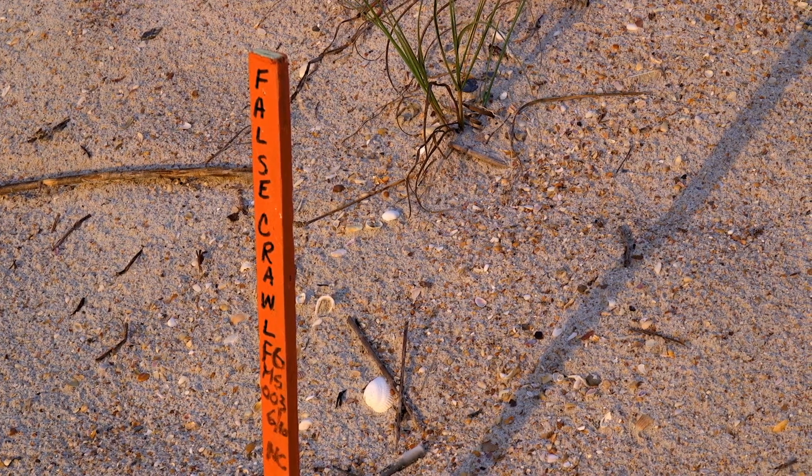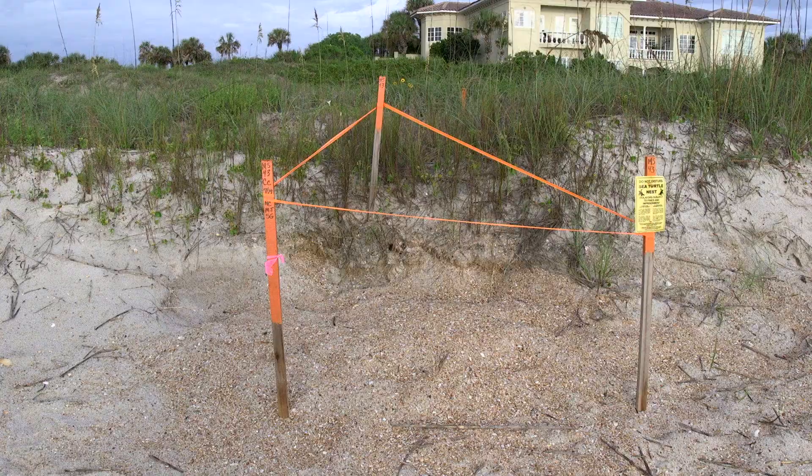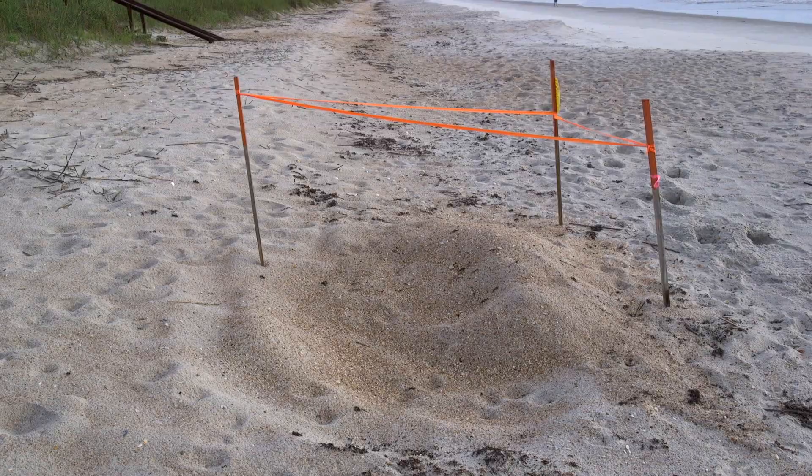If you do this on all the beaches in Florida every day during the nesting season, you can actually determine how many nests loggerheads made, how many nests green turtles made, how many nests leatherbacks made. And so each year you can see what the total number of nests are, and over the years you can see if those numbers are increasing or decreasing.